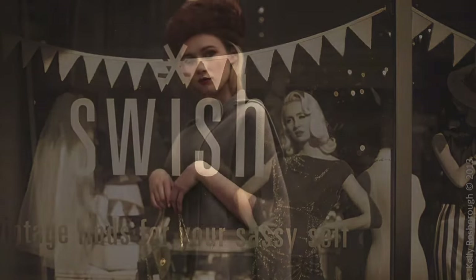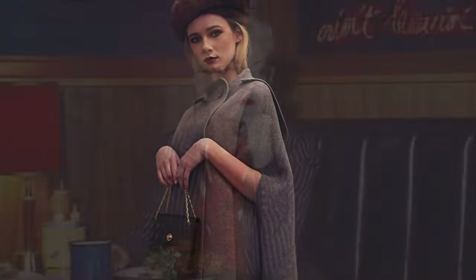Welcome to Swish Vintage — finds for your sassy self. We hope you enjoy the videos and don't forget to subscribe to our channel.